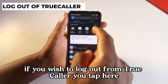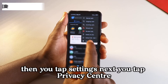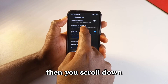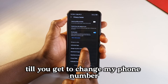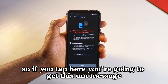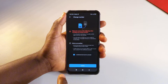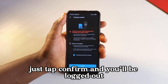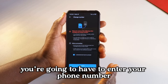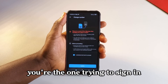If you wish to log out from Truecaller, tap the three dots in the top right, then tap settings. Next, tap privacy center, then scroll down till you get to change my phone number. Tap it, and you'll get a confirmation message. Tap I understand and I want to proceed, then tap confirm and you'll be logged out. If you wish to sign in again, you'll have to enter your phone number and wait for an SMS to confirm.